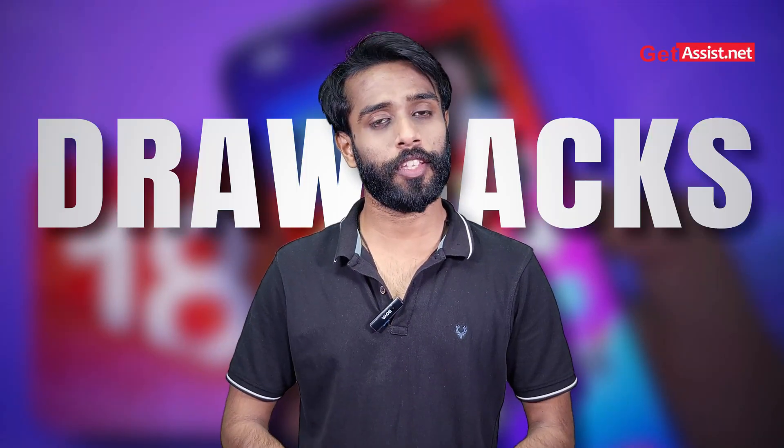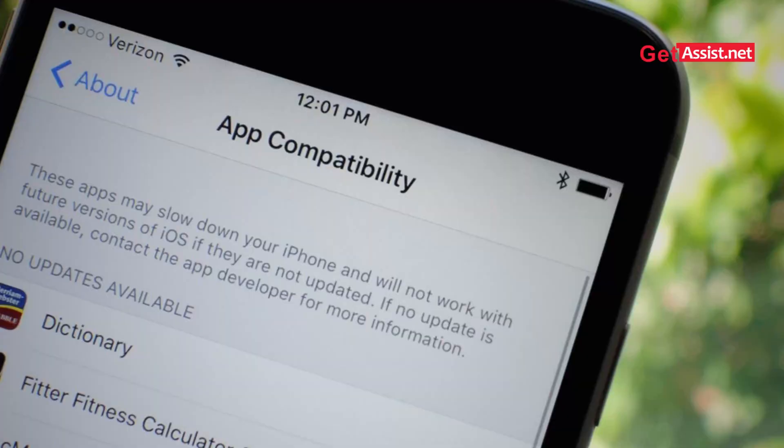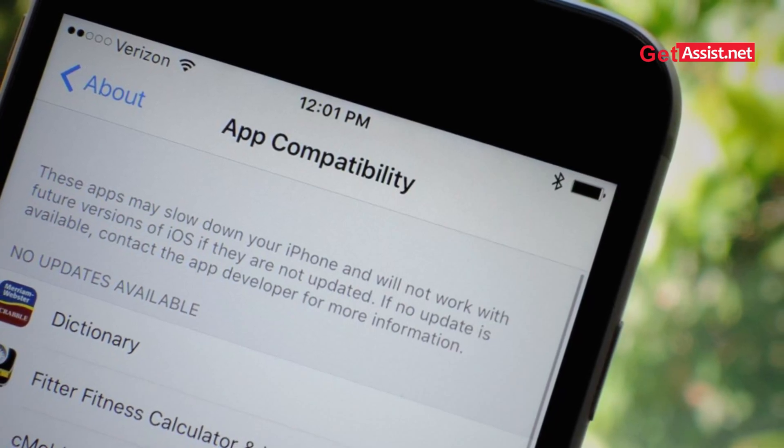Moving on to the drawbacks: first is app compatibility. There are still many apps that are not fully optimized for iOS 18.1, and we can see occasional crashes and glitches.